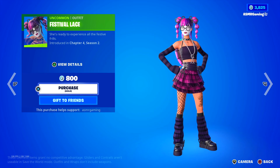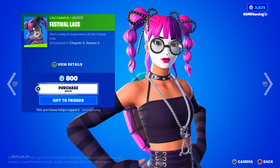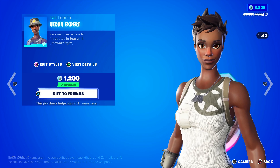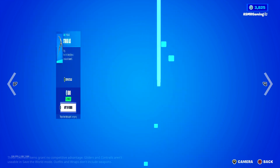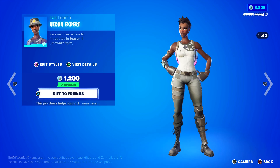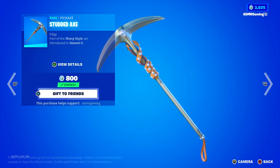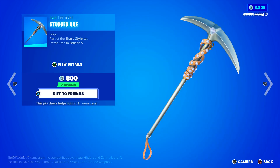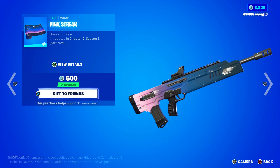Down here we have the Festival Lace Skin — 'She's ready to experience all the festive frills.' Pretty cool skin, definitely something you'd wear to like Coachella or a party — you can see why it's called Festival Lace. We also have the Recon Expert back. Remember when this skin used to be super rare in Fortnite? It's not anymore, but there was a time. The Studded Axe combos perfectly with Recon Expert — they look great together. It's an edgy studded pickaxe with diamonds, and it has one of the most satisfying swinging sounds for a Fortnite pickaxe. Just very quiet and elegant. Here we have the Pink Streak wrap — I have this one, I like the animation on it. It looks kind of like falling stars or falling meteorites.